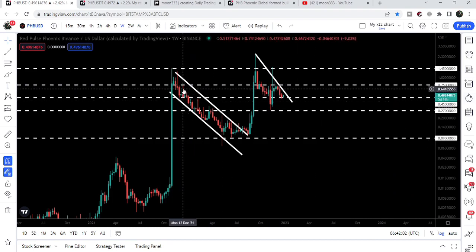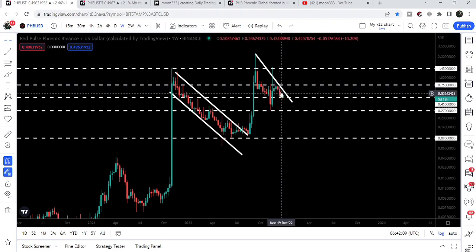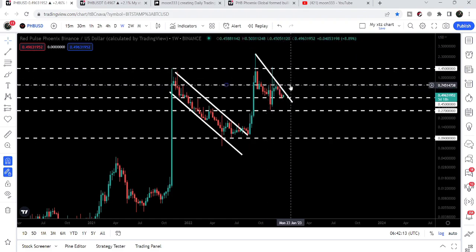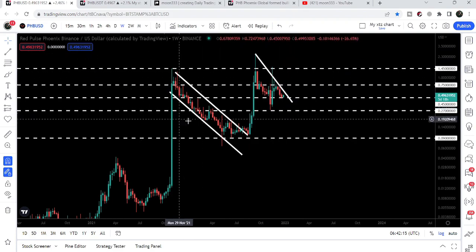You can see that here we got rejected by this $0.75 resistance — it was working as a resistance previously and recently we have several touch points at this resistance level. Therefore, after breaking out this downtrend line resistance, this can be another hurdle for the price to overcome in order to continue its move.